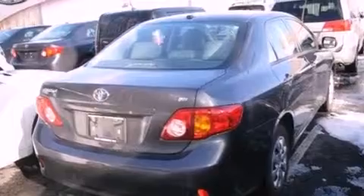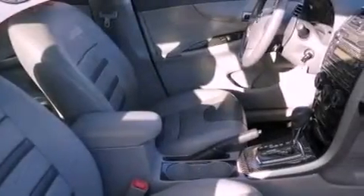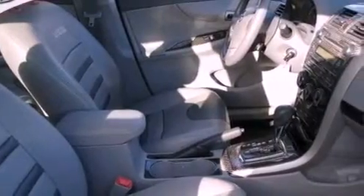A passenger side vanity mirror, an anti-lock braking system, rear curtain airbags, rear seat child-proof door locks, air conditioning, and satellite radio.